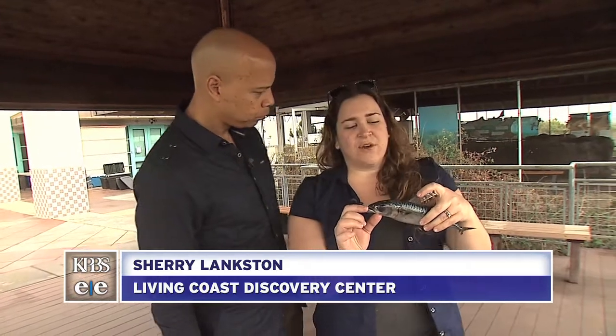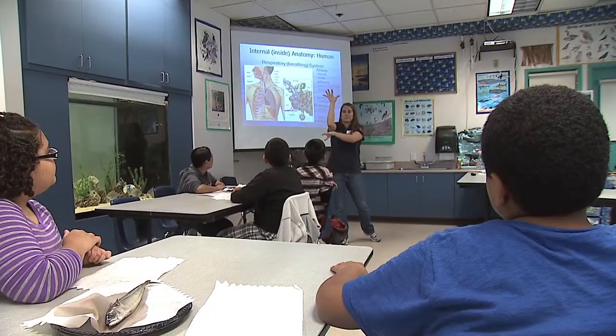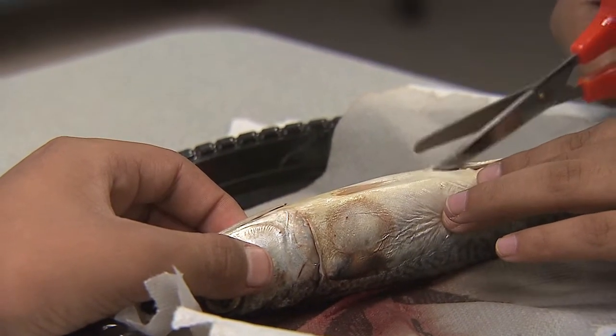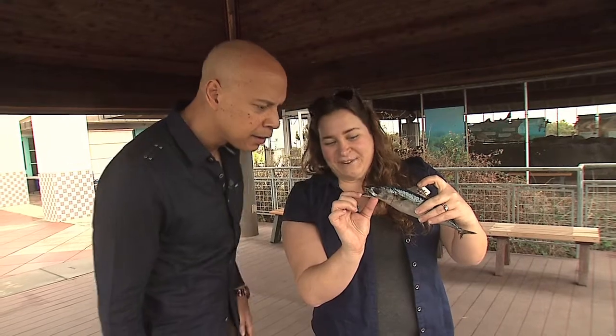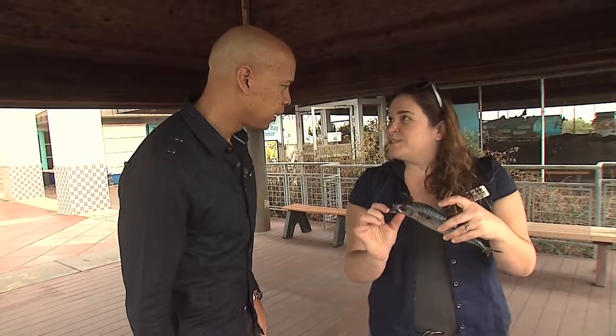We're going to do feathers and fins. Fins will be a dissection with Feaster Elementary's fifth graders and they'll get to learn a lot about fish anatomy, which in turn tells them a lot about our anatomy. We're also going to talk about feathers and what we've got on the marsh here with the fish and wildlife service.